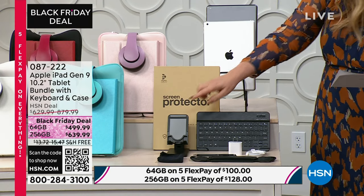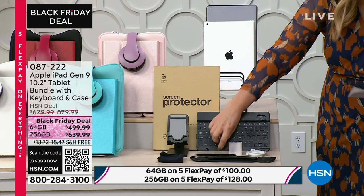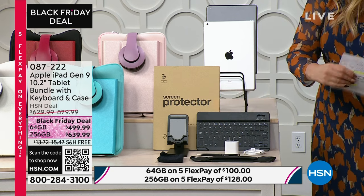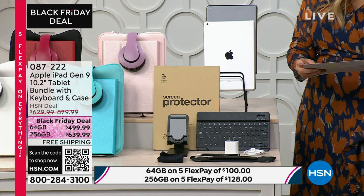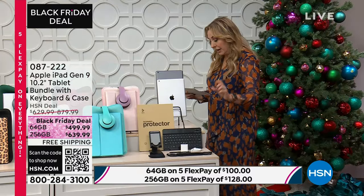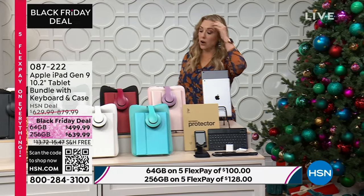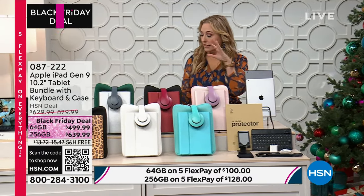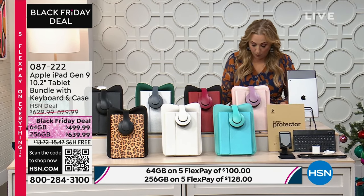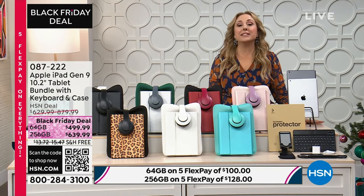You're getting a foldable table stand, a stylus, a brick to charge, a charging port, a screen protector, a tablet grip, and a cleaning cloth. Everything you need to get started and you're good to go.